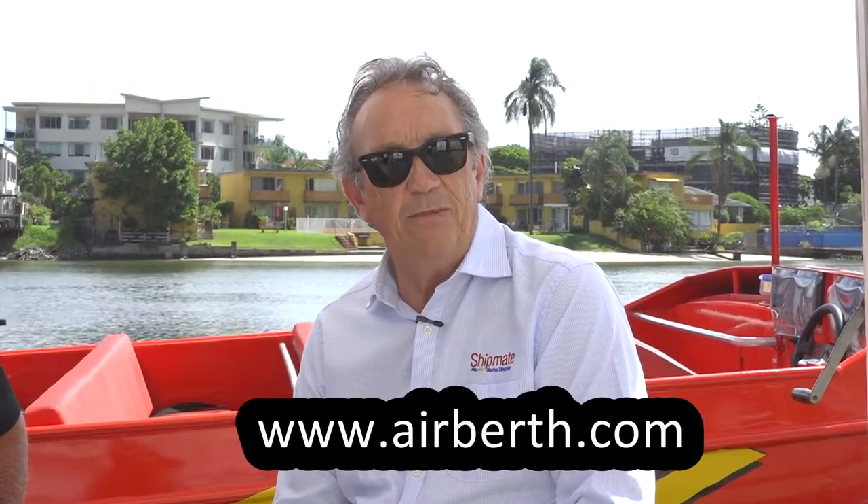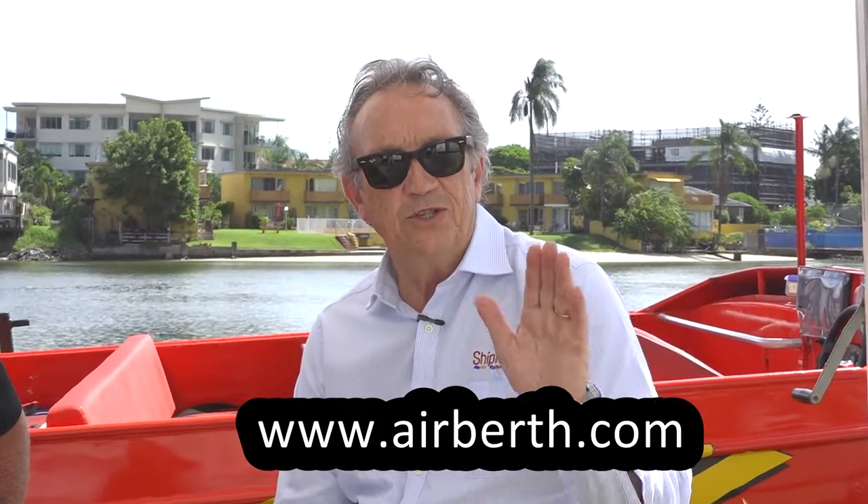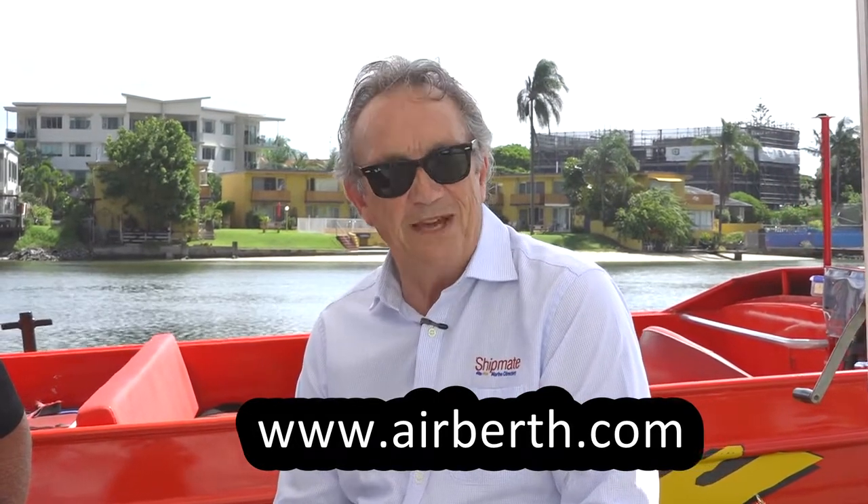Well folks, there you have it. Never line up at a boat ramp again. Have your boat on the water and ready to go in minutes. And for more information, visit www.airbirth.com. This is John Zenon. This is Shipmate TV. Thank you.